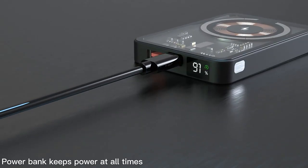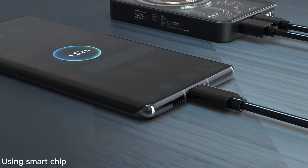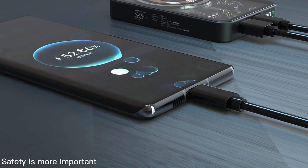Power bank keeps power at all times. USB output charges at a full 22.5W peak using a smart chip and brand battery. More than fast charging — safety is more important.